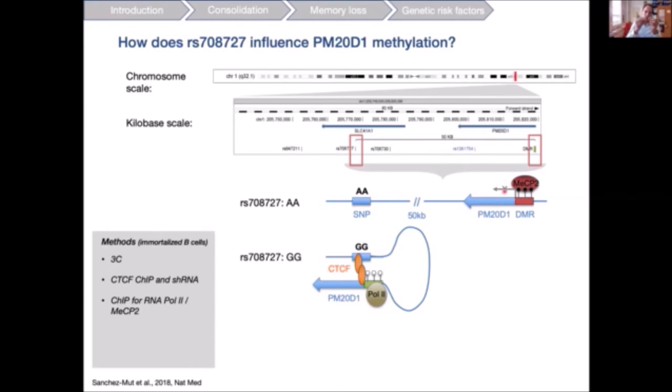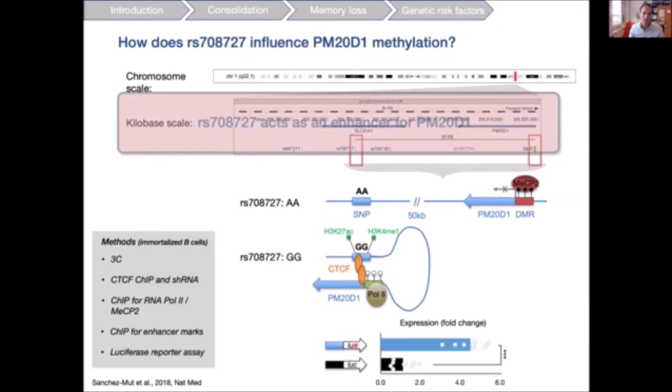In graphical summary: in GG carriers, a chromatin loop mediated by CTCF forms, RNA polymerase 2 binds PM20D1, and it is expressed. In AA carriers, the transcriptional repressor MeCP2 is bound and PM20D1 can no longer be expressed. We then screened for enhancer elements — looking at epigenetic modifications characteristic of enhancers — and found that this SNP region is enriched for enhancer elements. When cloned in front of a luciferase reporter construct, this element indeed has enhancer properties, confirming rs7087727 acts as an enhancer for PM20D1.